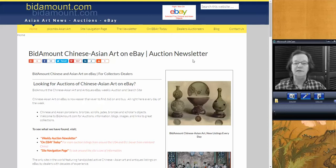Hello, this is Peter Combs, and today is Friday, January 13th. We're going to take the regular weekly look back and see how things did on eBay last week in the Chinese and Asian art category.